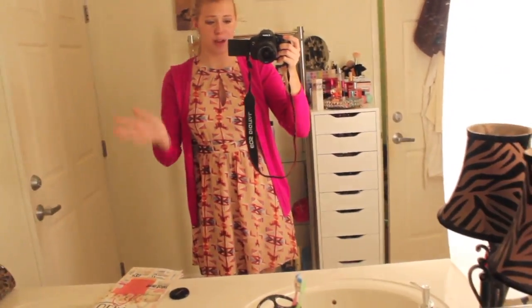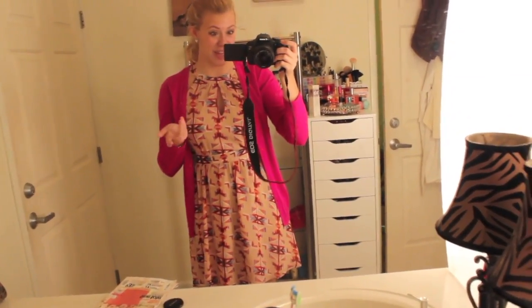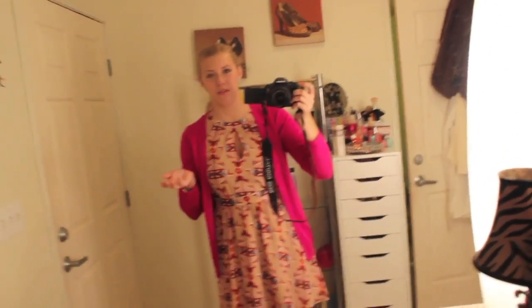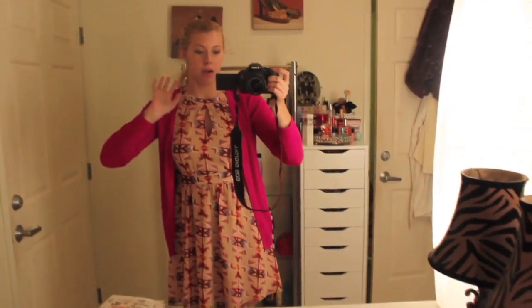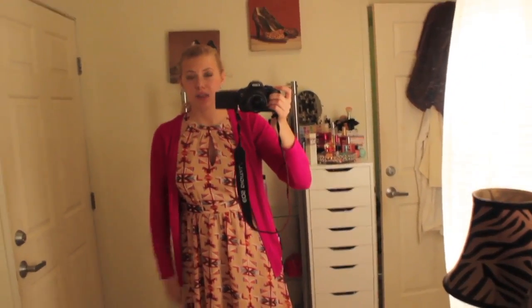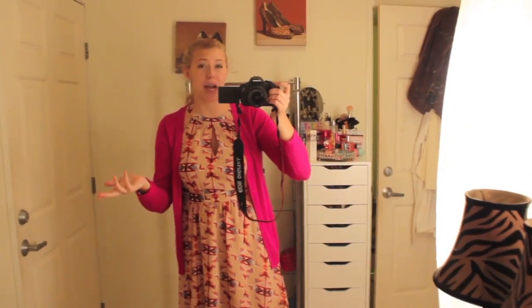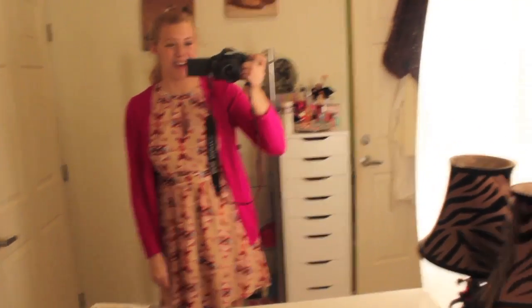So yeah guys, that was my makeup collection! It took kind of longer to film than I thought. I'm not sure how long this video is going to be — sorry if it's longer. I really wanted to film this and it was really requested. If you guys have any requests, leave them down below. Like this video if you like the makeup collection, subscribe, and I will see you guys in my next video. Bye!